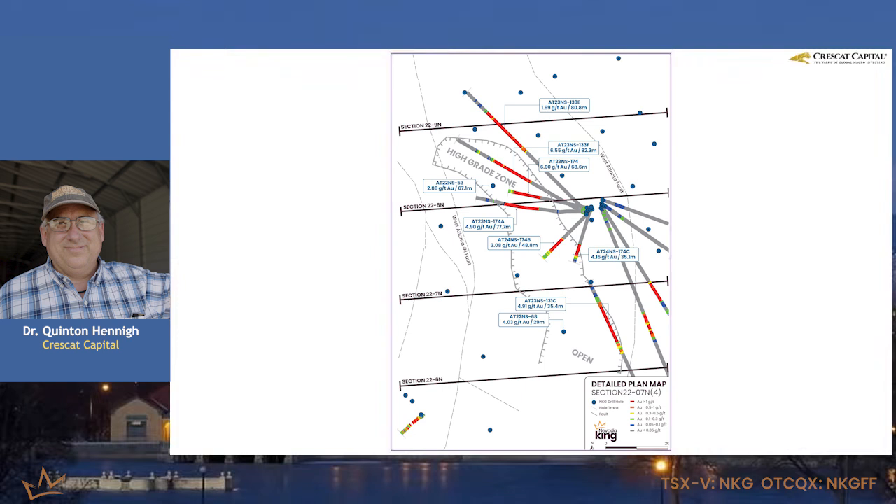This is a feeder zone of some sort, and it's clear, and it's wide open. There's nothing cutting it off either to the northwest or to the southeast. So there's more to this story, and I'm sure they'll figure out what that is.